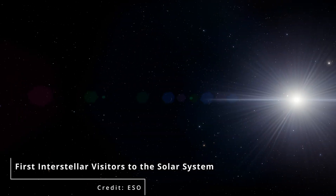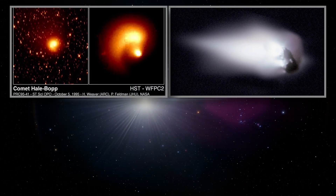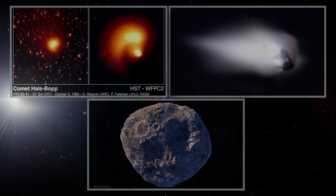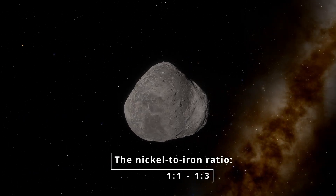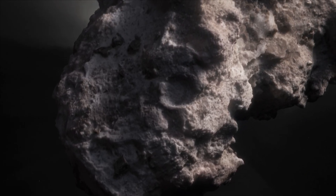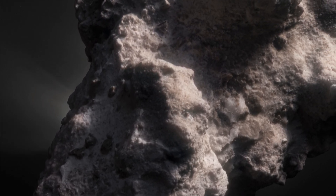Let me show you why this is so strange. Here's Halley's Comet — nickel and iron together, exactly as predicted. Here's Comet Hale-Bopp — same thing. Here's Asteroid Psyche — nickel-iron core, perfectly normal. The nickel-to-iron ratio in natural space objects ranges from 1:1 to 1:3. It's one of the most consistent patterns in planetary science. But 3i Atlas? The nickel-to-iron ratio exceeds 40:1. That's not just unusual — that's impossible by every natural formation model we have.